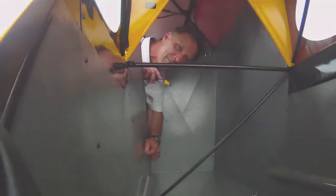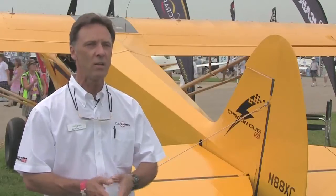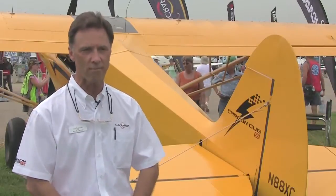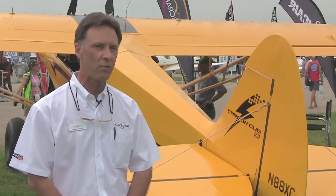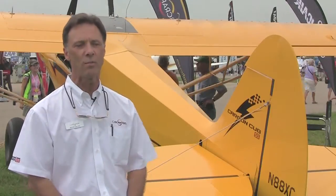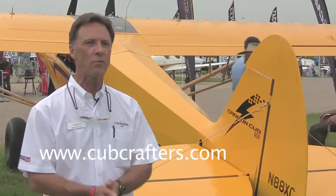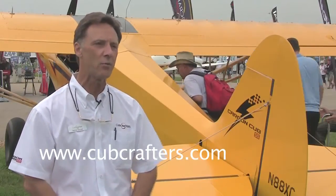The Adventure Package on the finished Carbon Cub SS is $10,000. We change the base price of the aircraft from $163,280 to $173,280. You get the three core components, plus the 26-inch bush wheels and the 3200 tailwheel. We're accepting orders for delivery in early November on this package. All the information on this airplane, including pictures and the standard equipment list, will be on cubcrafters.com shortly.